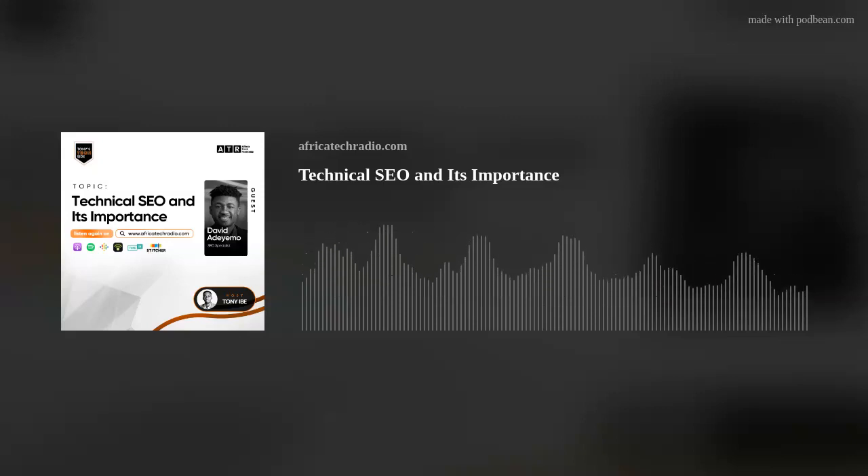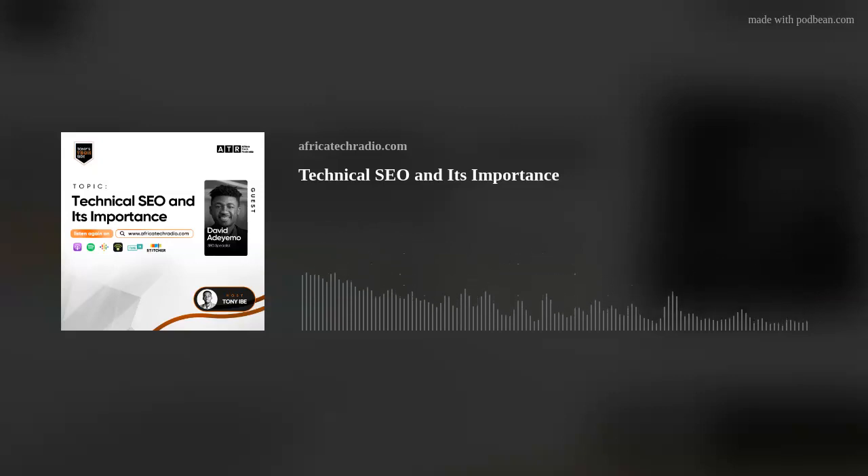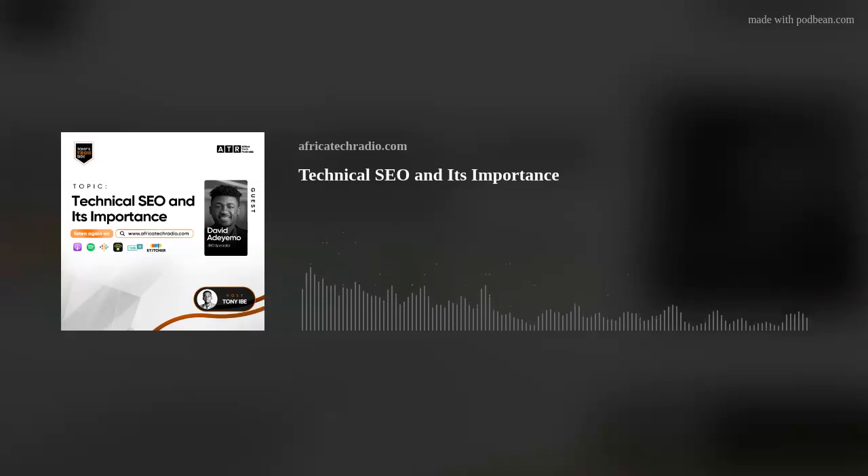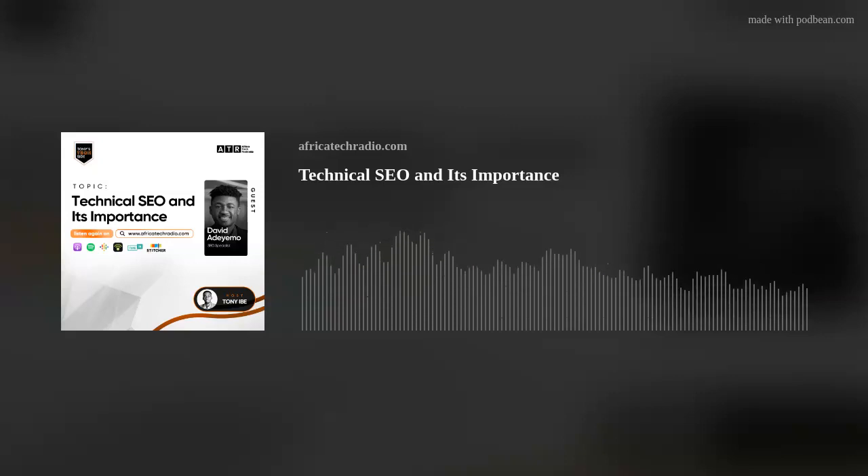Catch up on all the live shows right here on africatechradio.com. At the most basic level, Google and other search engines need to be able to find, crawl, and index the pages on your website. So if you're ever going to succeed at SEO, technical SEO is the most important foundation. You have to build the fundamental blocks of your SEO strategy with technical SEO.